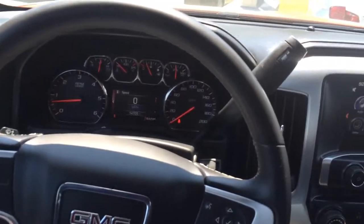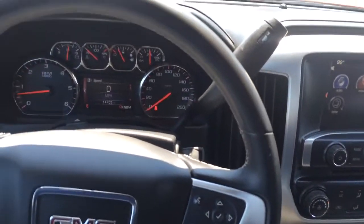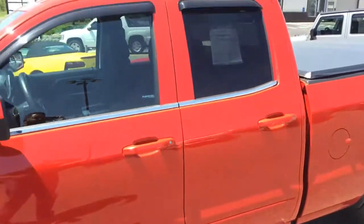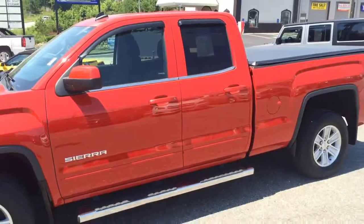Ready for a test drive. Just give me, Brandon Rutherford, a call at 706-453-2500. Come get your hands on this 2014 GMC Sierra. Thank you.